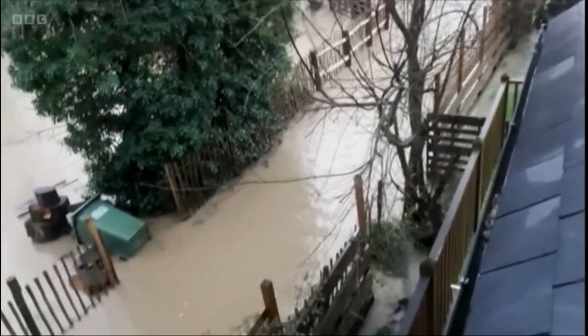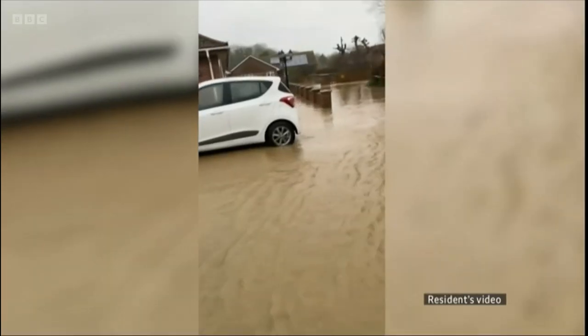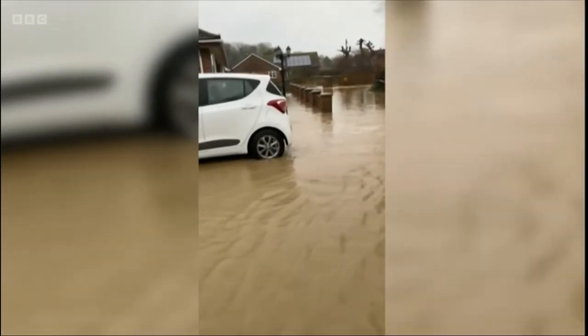Homes and gardens underwater in Pet Level. Residents in this small coastal community were flooded twice last year, and it's getting more frequent.